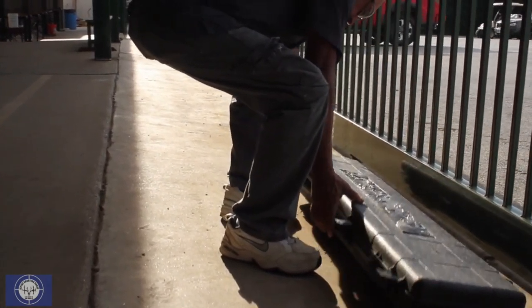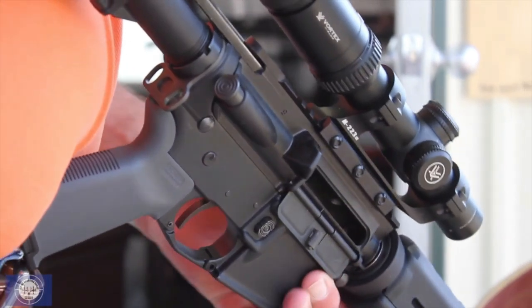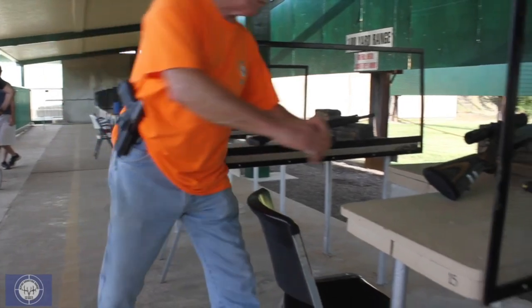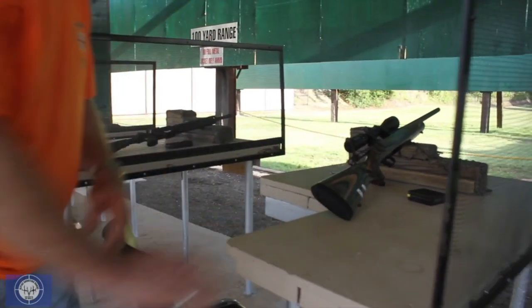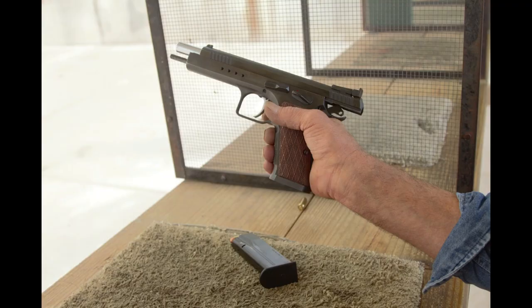All firearms must enter and exit the range unloaded, with the action open and the magazine out. If you're unsure if your firearm is unloaded, wait for a range safety officer to assist you. Please do not attempt to unload your firearm on your own.